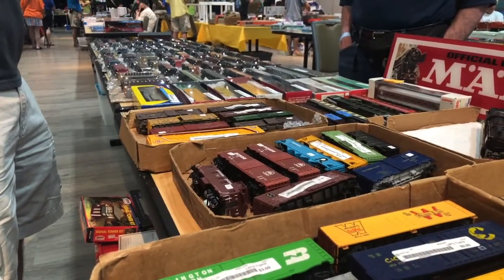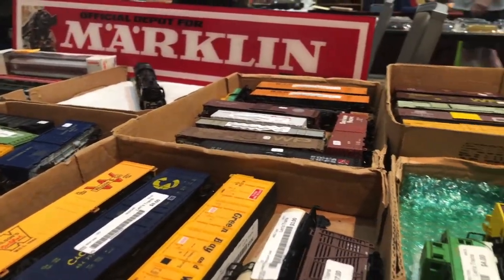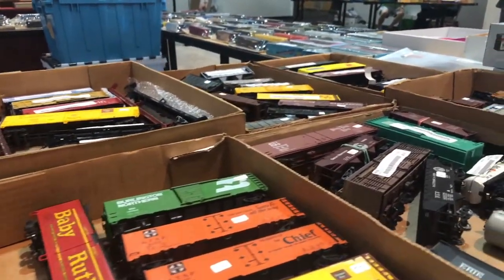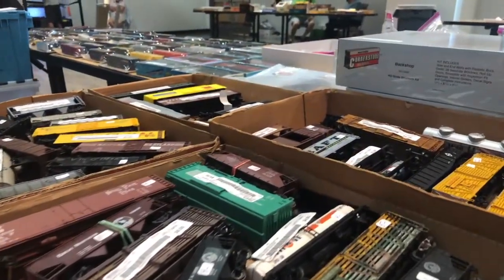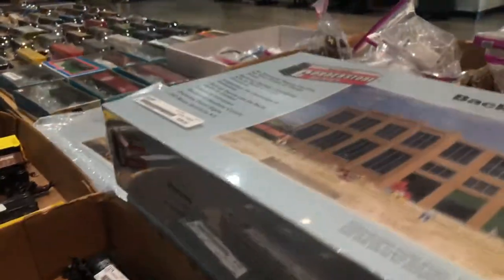After purchasing many different items for remarkably low prices, we drifted over to my friend Len's table. Mr. Len buys collections and layouts and then resells them after repackaging and cleaning them up. This expansive display of HO and N scale merchandise would be showcased at the front of the room.